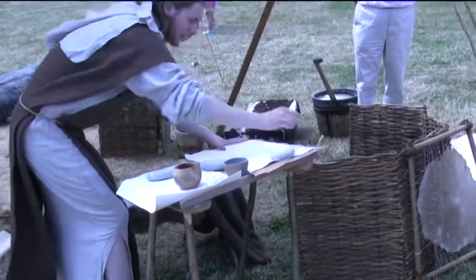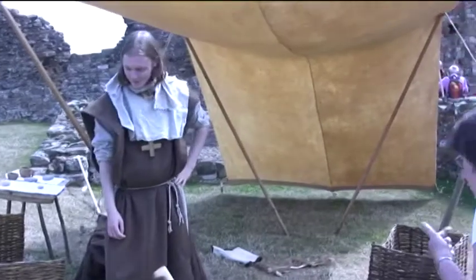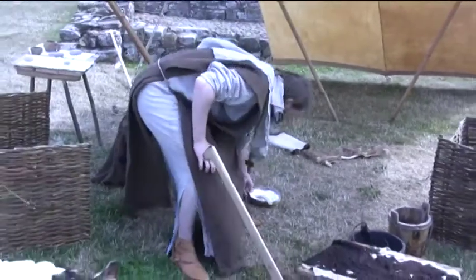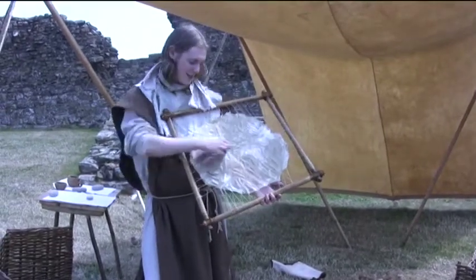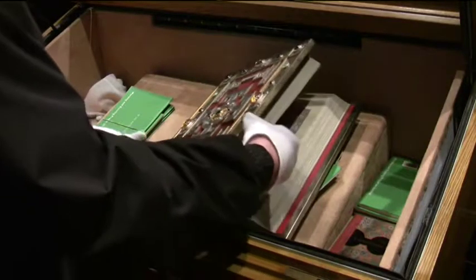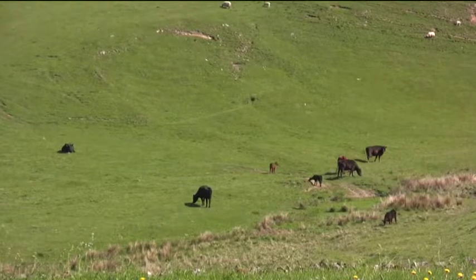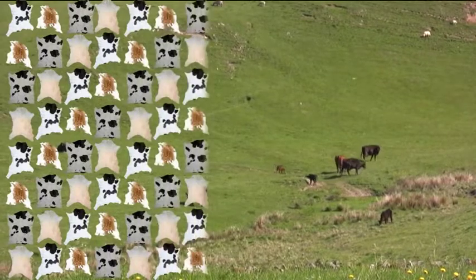Someone had to make the vellum, and it wasn't a very pleasant occupation. You couldn't pop down to the local stationers to buy a few sheets — you had to make it. Skins were soaked in lime to loosen the hair, and then scraped clean before being stretched on a frame. A lost art, obviously. The 258 pages of the Lindisfarne Gospels required 129 sheets of vellum, 24 inches by 15 inches. The sheets were made from calfskin — one calf per sheet, each calf being one less cow to provide meat and milk if allowed to grow to maturity. A very expensive process.